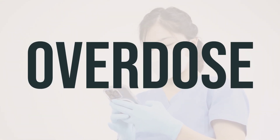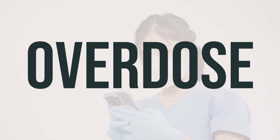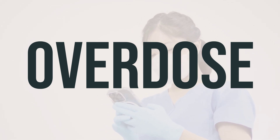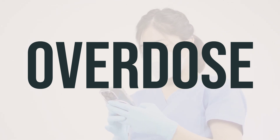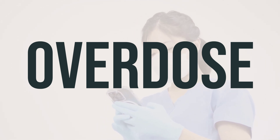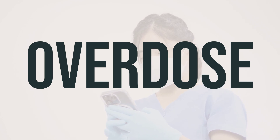If someone has taken too much Simply Sleep and is experiencing severe symptoms like passing out or difficulty breathing, it's important to call 911 immediately. Otherwise, contact a poison control center right away. In the U.S., residents can call 1-800-222-1222. Canadian residents can reach out to a provincial poison control center. Symptoms of an overdose may include severe drowsiness, seizures, and dilated pupils.